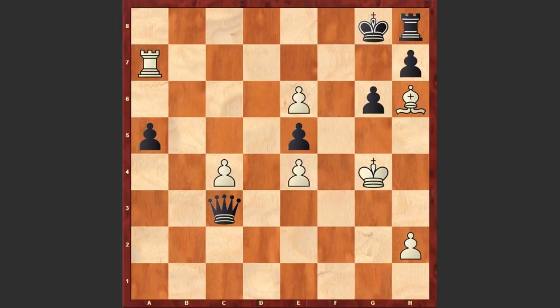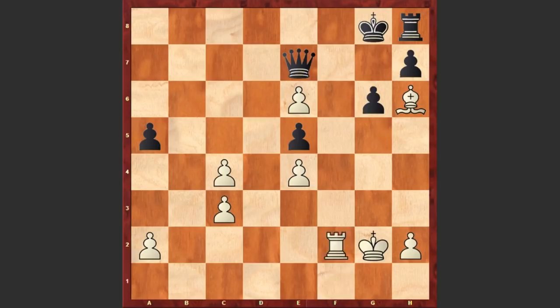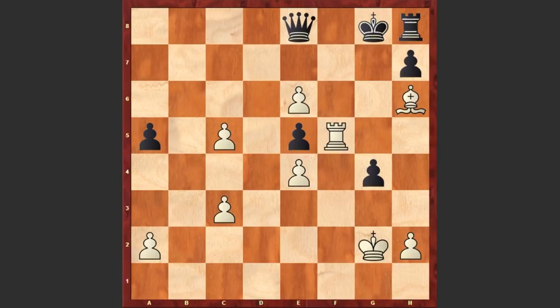After Rf2 we see Qe7, Rf1 again provoking Qa3. Black played g5, Rf5, g4, c5, Qe8, c6, Qe7, c7 and black resigned. If a move like Qe8 then Rg5 check followed by c8 queen and we see this amazing checkmate on the board.